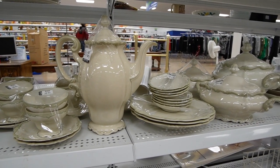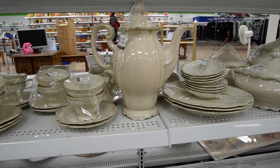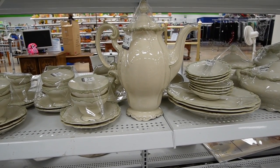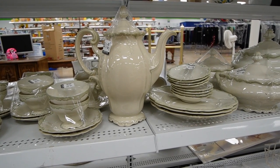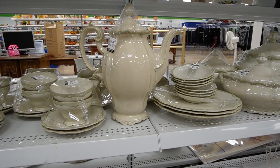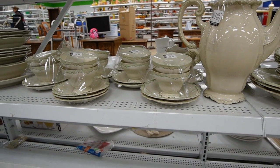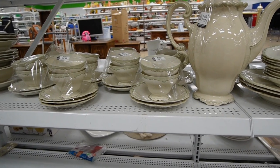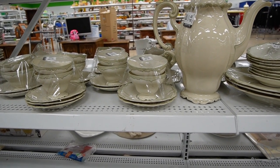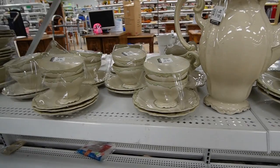Decisions, decisions. Maybe I'll take part of it — I'm gonna split up the set. I know a lot of you in the comments are probably not going to be happy about that, but I think I'm gonna split it up. I'm gonna take the coffee pot, some of the cups — maybe all the cups — the creamer and the sugar. And if they had dessert plates I'd take those too, but they don't. So that's what I'm going to do.